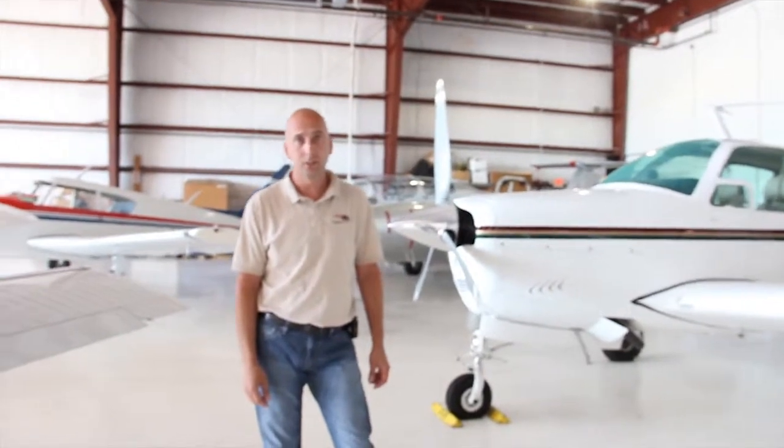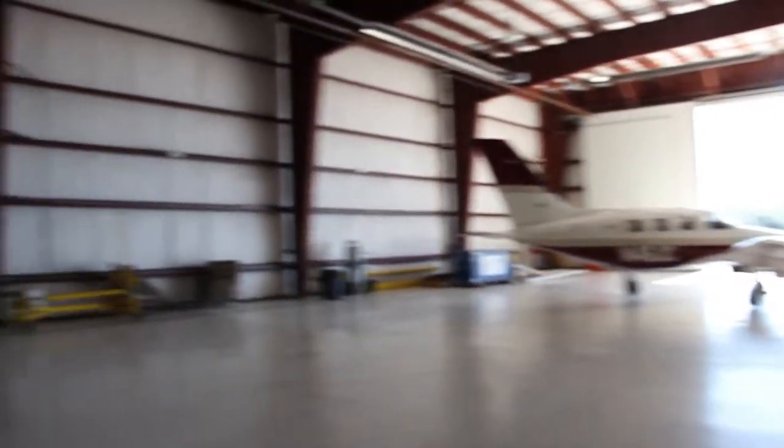Right out here is the avionics hangar. This is where we do our finish completion of all our jobs — anything from the wiring to the sheet metal and anything in between.